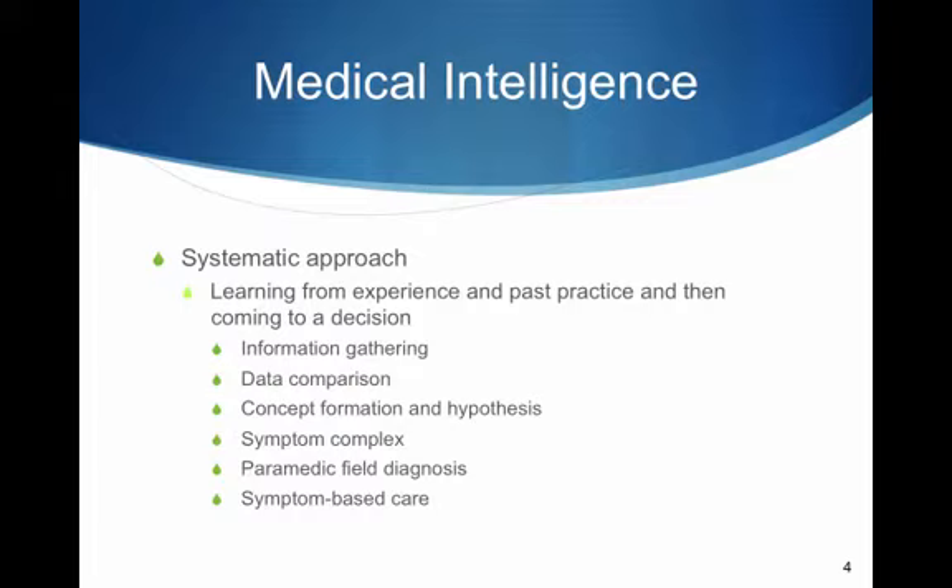You learn best by seeing it in a clinical application. It starts with information gathering: patient history and physical exam. The data is then compared against your knowledge base, previous experiences, anecdotal information, and formal medical education.